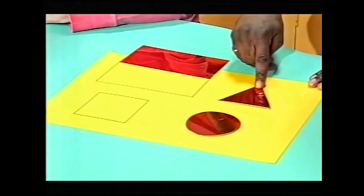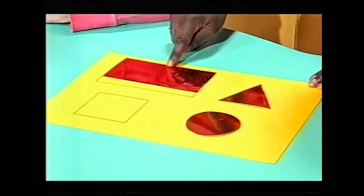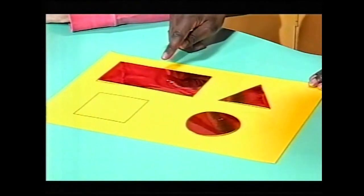Circle, triangle, rectangle. And where's my square? Well, maybe Bella can help you with that, because she's having fun with squares today in the Tweenies at ten.